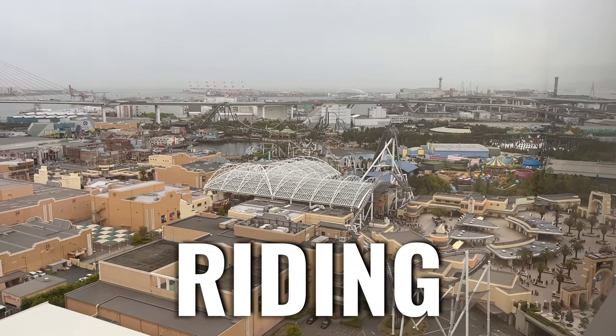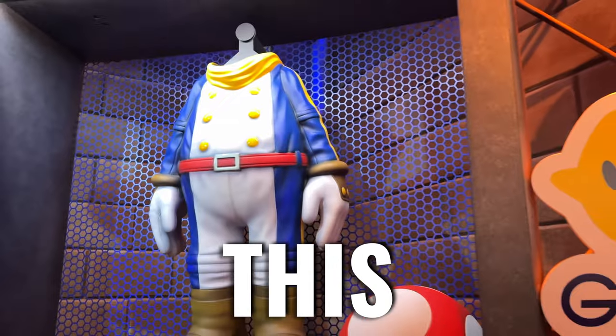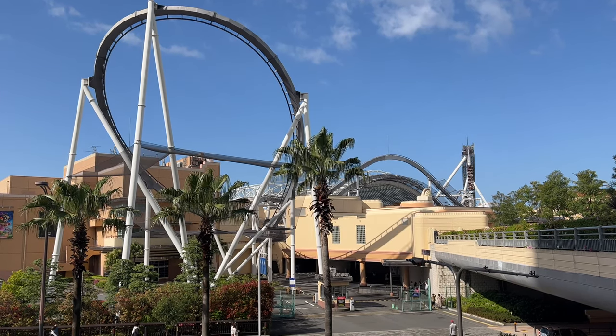So in this video, I'll be riding every major attraction at Universal Studios Japan — even the ones with long lines — all of this in two and a half days. But first, we need to get to the park.